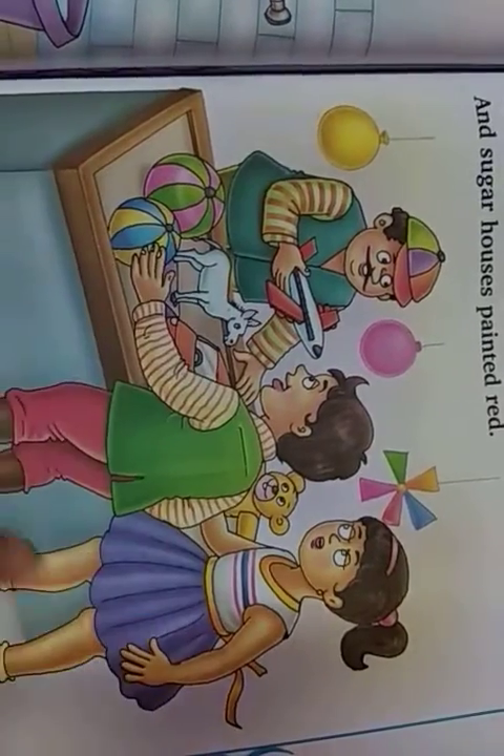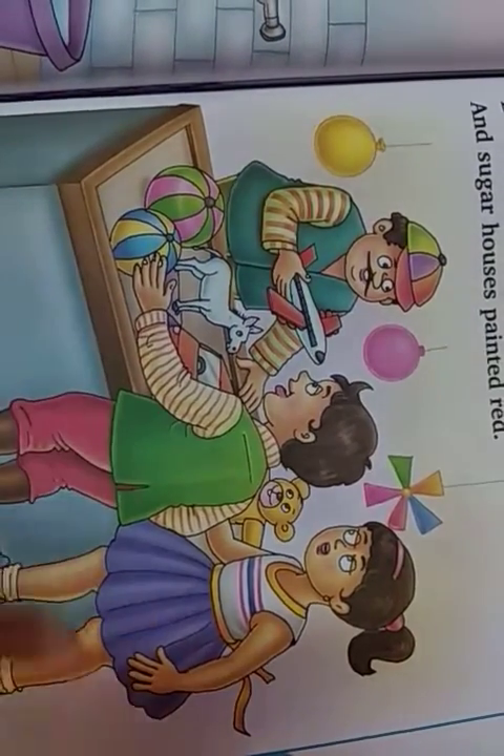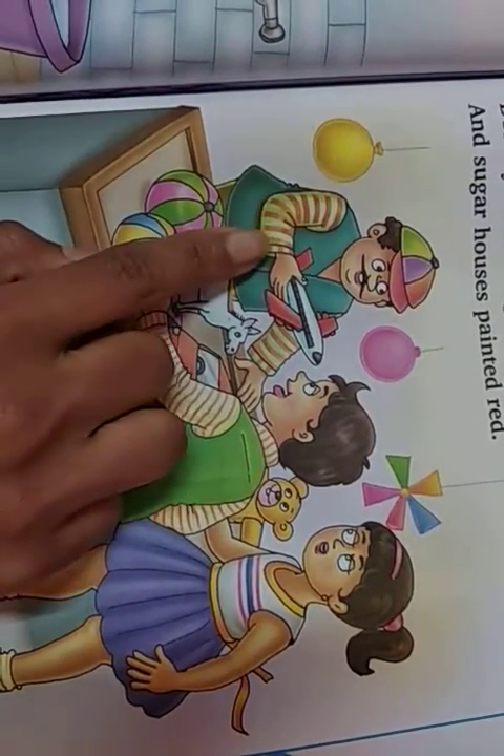Before that, just see here — what is it? What do you understand from this picture? See, this is a shopkeeper who is selling toys. What do you understand? Each child will understand differently.